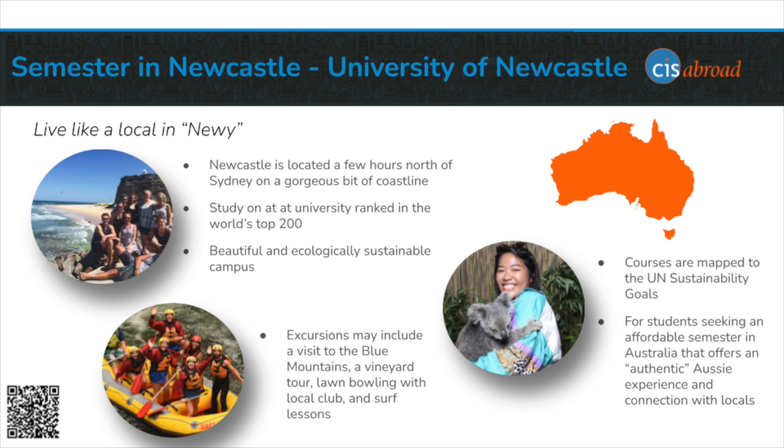The university has two campuses. The newest one, called the New Space, is right downtown and where business and law courses take place. And the Callahan campus, which is the main campus, is a short tram ride away.